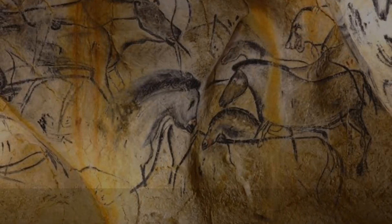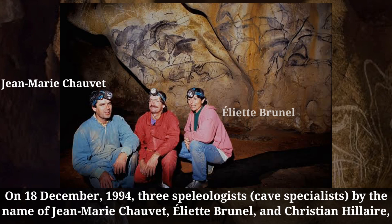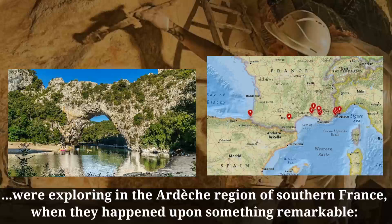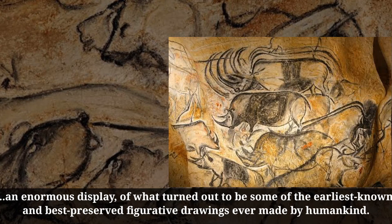On December 18, 1994, three speleologists — cave specialists — by the name of Jean-Marie Chauvet, Eliette Brunel, and Christian Hilaire, were exploring in the Ardèche region of southern France, when they happened upon something remarkable: an enormous display of what turned out to be some of the earliest known and best preserved figurative drawings ever made by humankind.